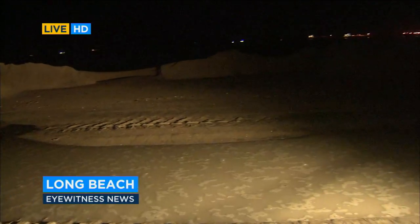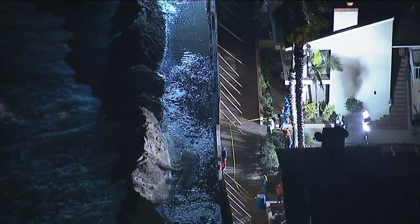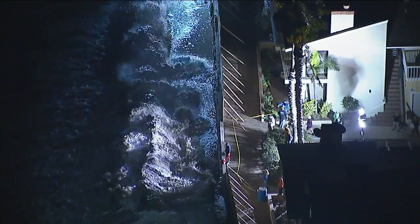Firefighters rushed throughout the night to make sure everyone is safe. An unusual sound in this part of Long Beach — massive waves crashing in the San Pedro Bay.